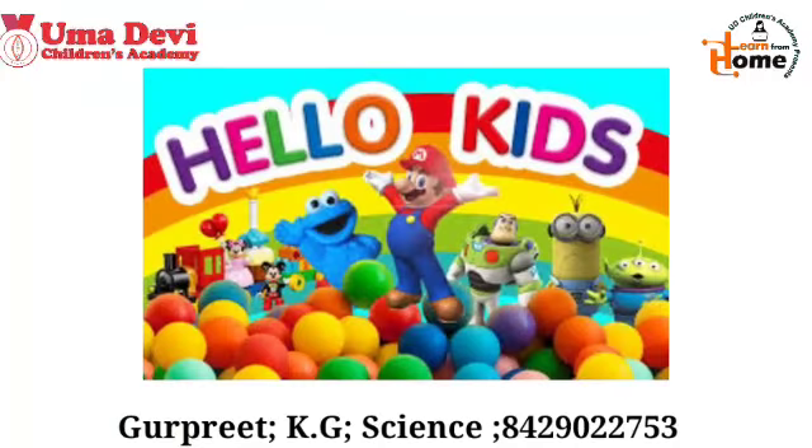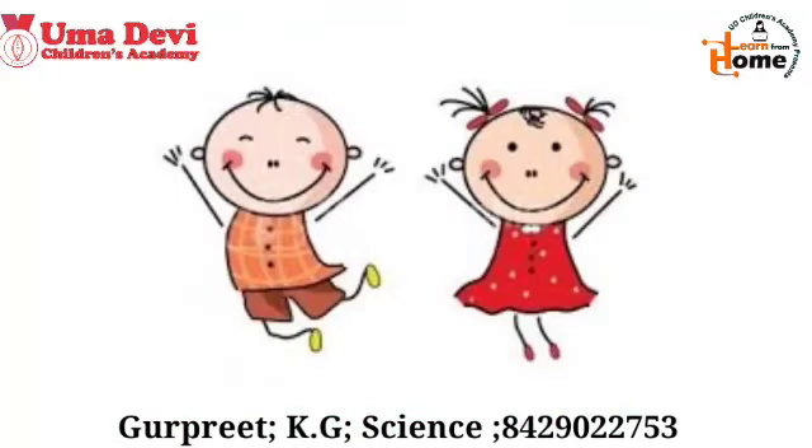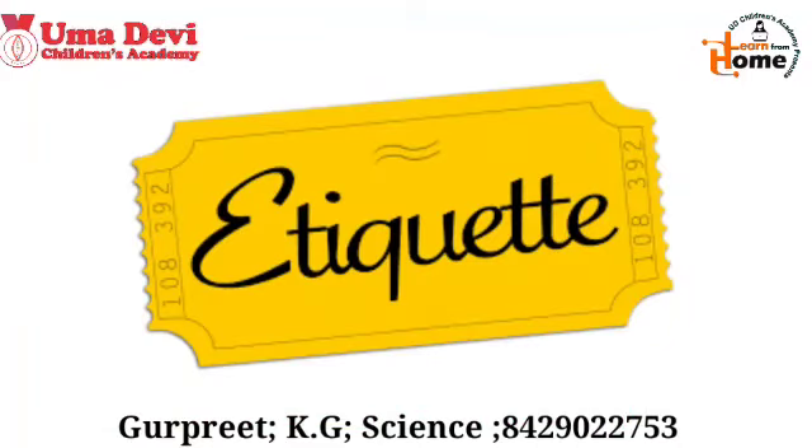Hello kids, how are you? I hope you all will be fine at your homes. Welcome to the science class. Now let's start the class with an etiquette.